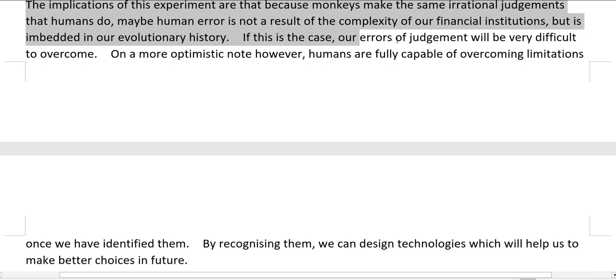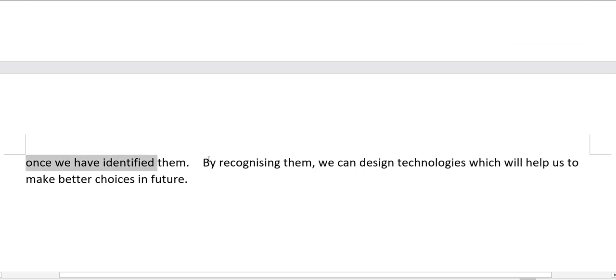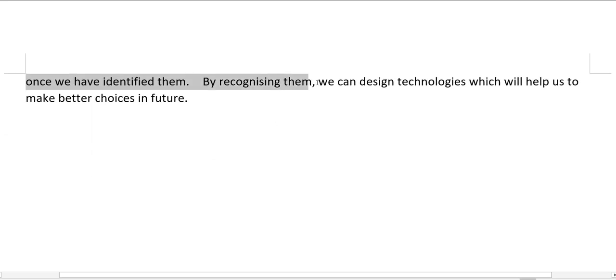The implications of this experiment are that because monkeys make the same irrational judgments that humans do, human error may not be a result of the complexity of our financial institutions but is embedded in our evolutionary history. If this is the case, our errors of judgment will be very difficult to overcome. On a more optimistic note, however, humans are fully capable of overcoming limitations once we have identified them. By recognizing them, we can design technologies which will help us to make better choices in future.